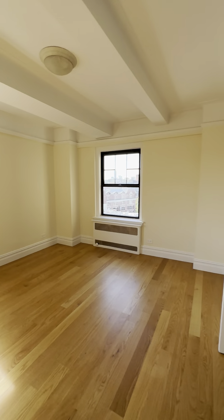And here is your king-size bedroom. It will easily accommodate a king-size bed plus furniture.